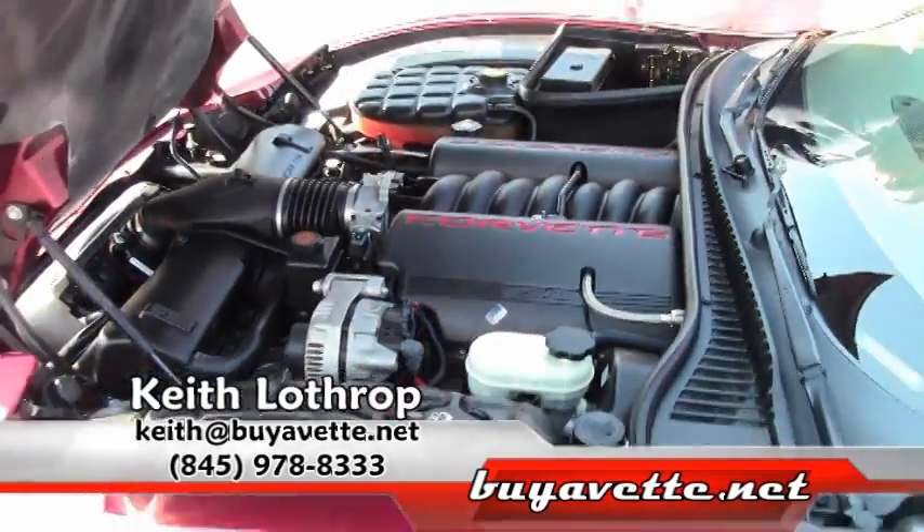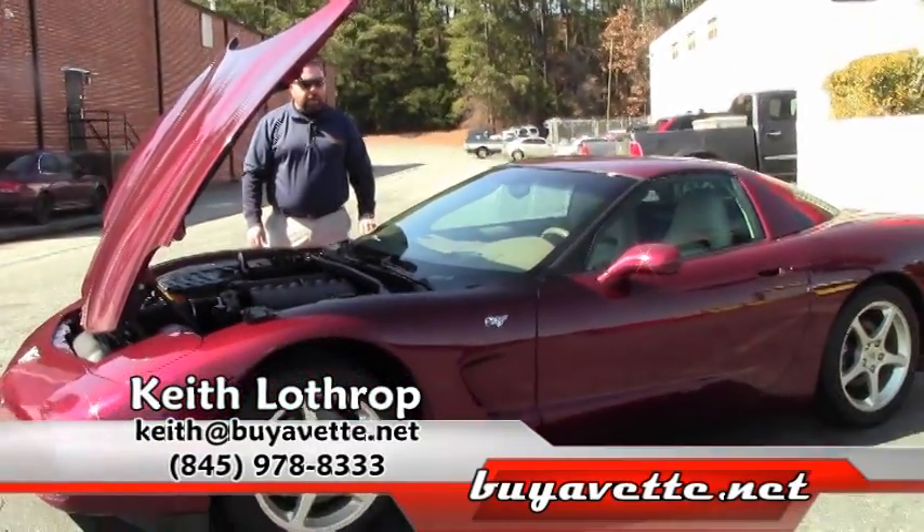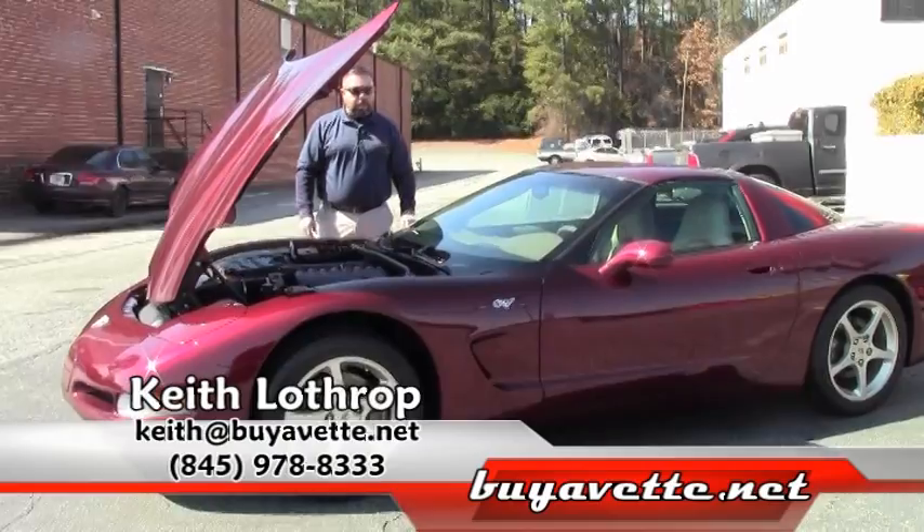If you want more information on the car, please give me a call. My name is Keith. You can reach me directly at 845-978-8333. Thanks for watching.